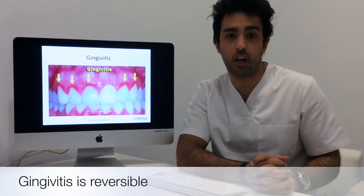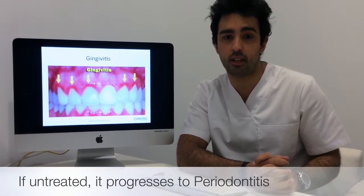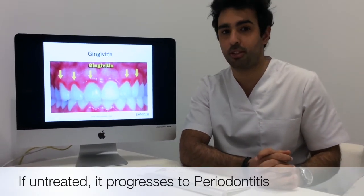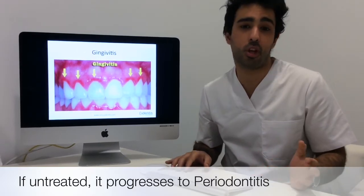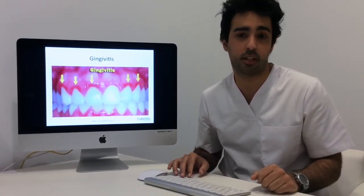If gingivitis is left untreated, it will progress to what's known as periodontitis. A quick disclaimer: the next picture I'm going to show you is a bit graphic, so for those of you with a sensitive stomach, brace yourself. The reason I'm showing it is because it could depict your periodontitis.